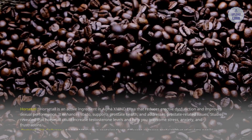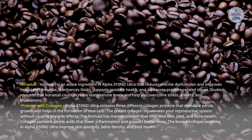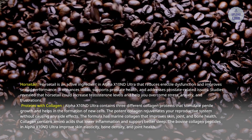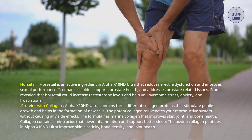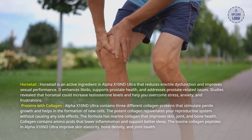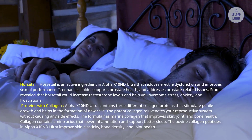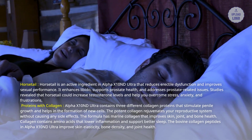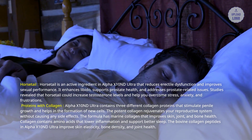Horse Dill is an active ingredient in Alpha X10 and D Ultra that reduces erectile dysfunction and improves sexual performance. It enhances libido, supports prostate health, and addresses prostate-related issues. Studies reveal that Horse Dill could increase testosterone levels and help you overcome stress, anxiety, and frustrations. Alpha X10 and D Ultra contains three different collagen proteins that stimulate penile growth and help in the formation of new cells. The potent collagen rejuvenates your reproductive system without causing any side effects. The formula has marine collagen that improves skin, joint, and bone health. Collagen contains amino acids that lower inflammation and support better sleep. The bovine collagen peptides improve skin elasticity, bone density, and joint health.